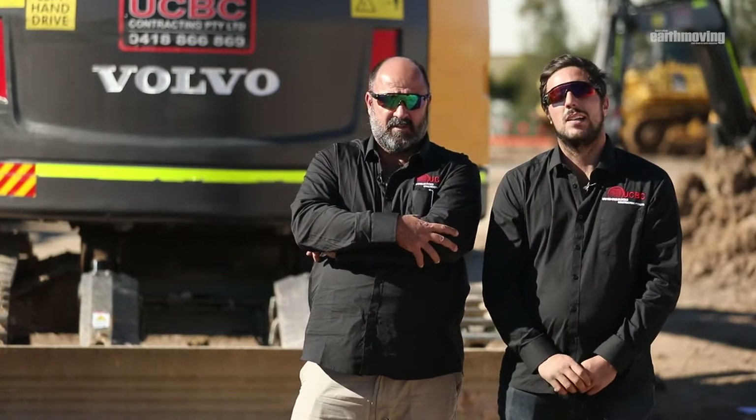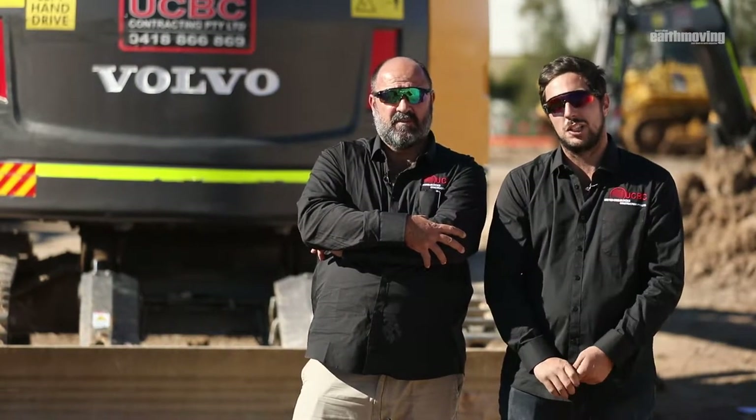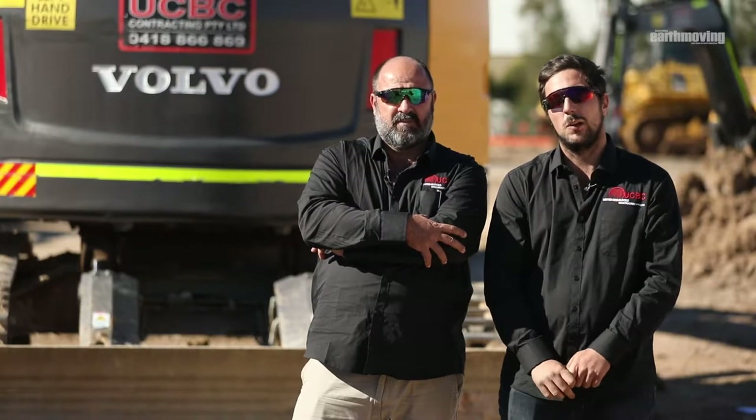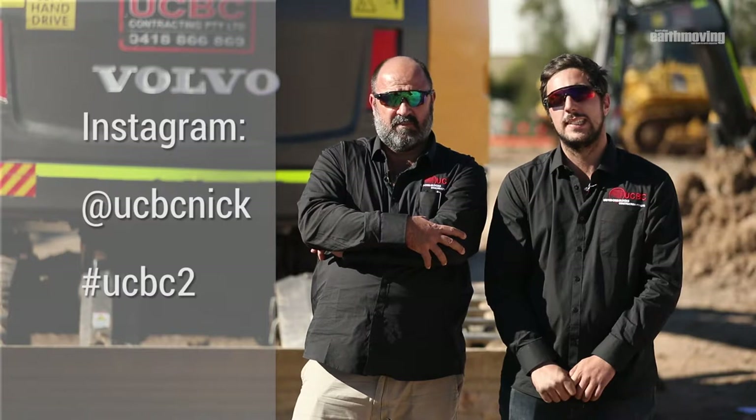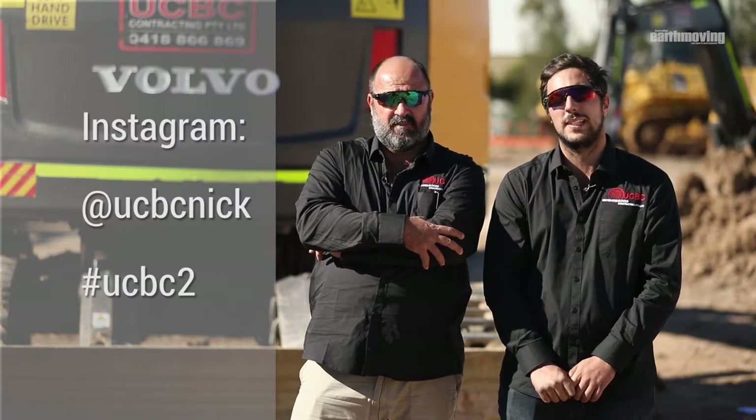To keep up with our current projects and what our fleet of machines are doing, follow us on Instagram — my username is Nick UCBC and my hashtag is UCBC2.